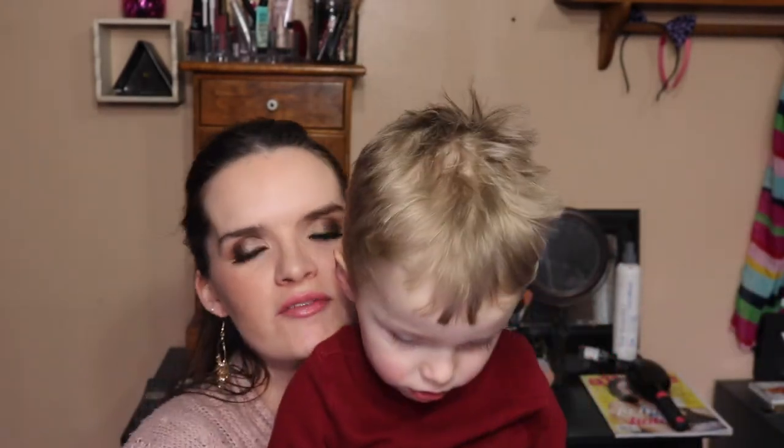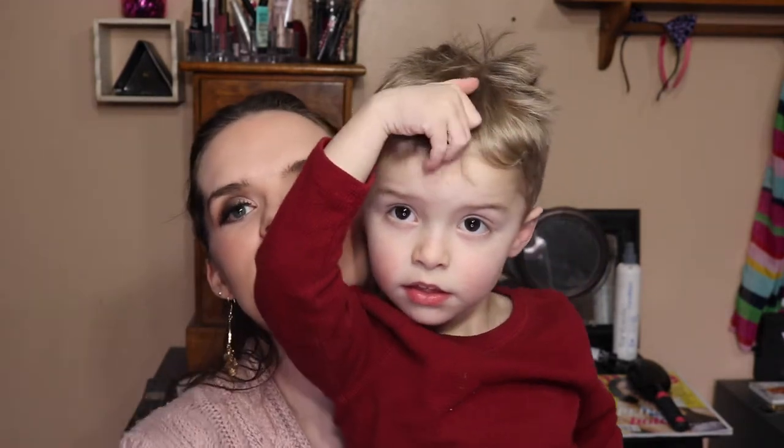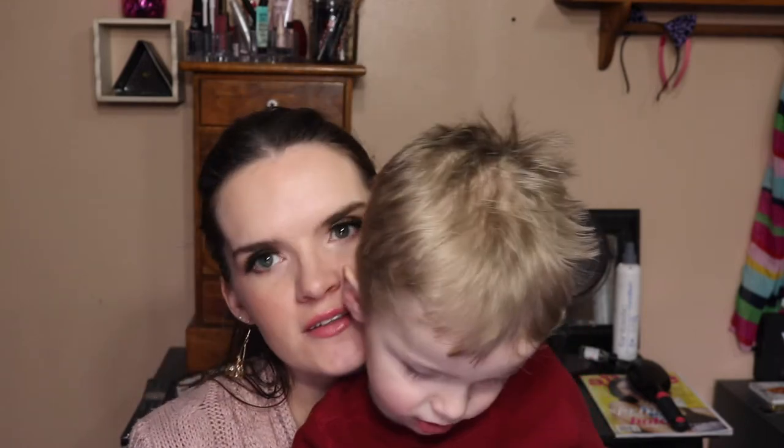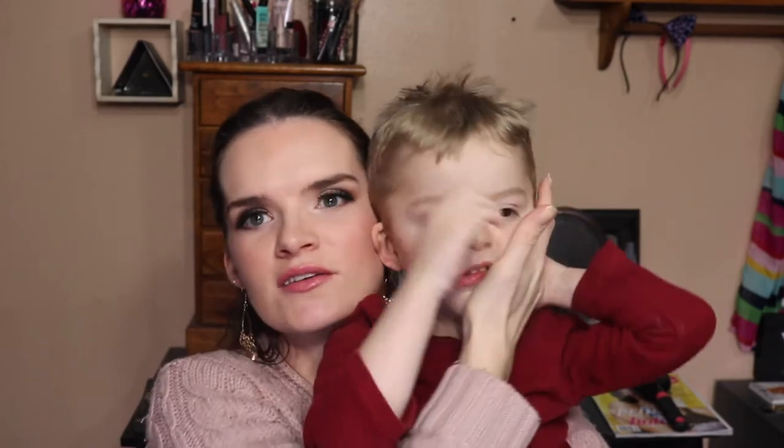This is my son Oliver — he's three years old and he's the one who's been making noise in the background!